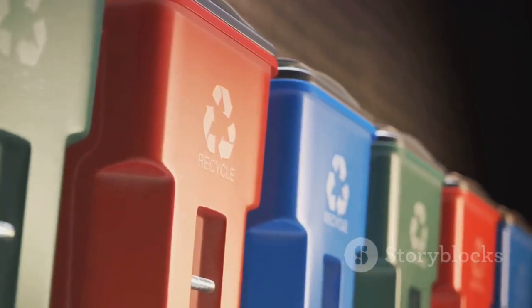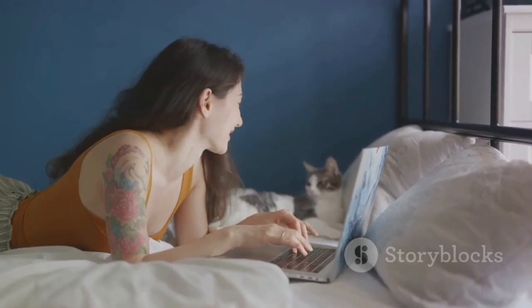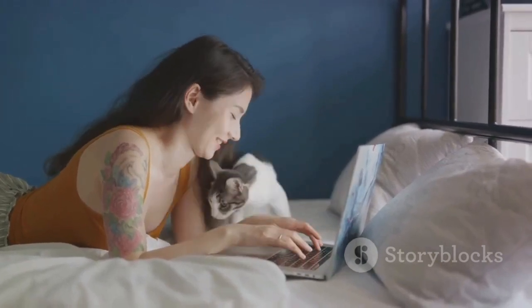It's time to say goodbye to traditional litter problems. Visit our website to learn more about Schoon Cat Litter and make the switch today.